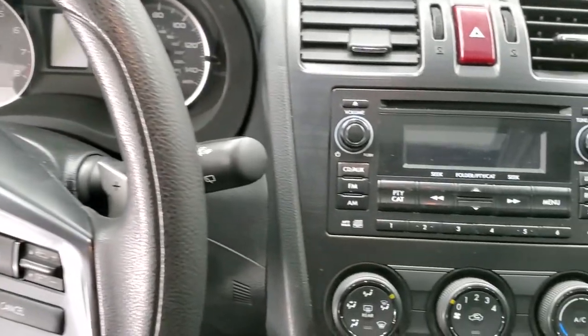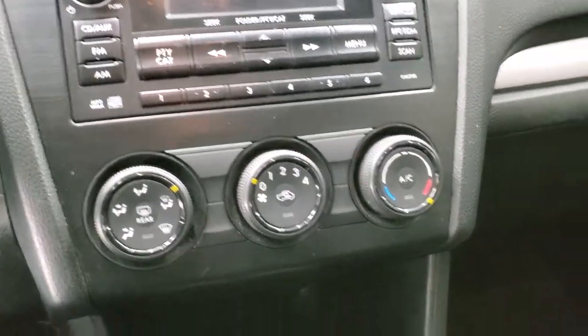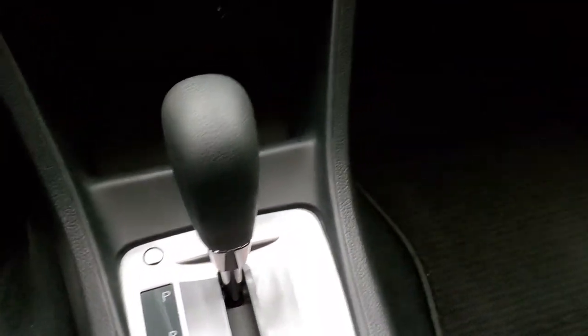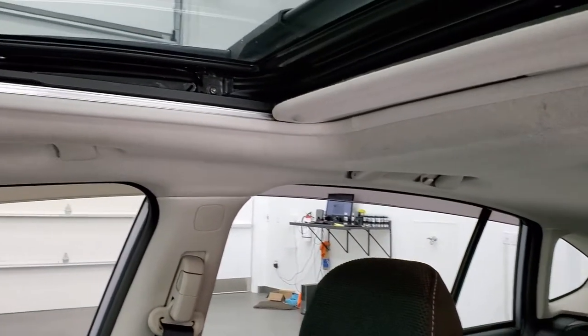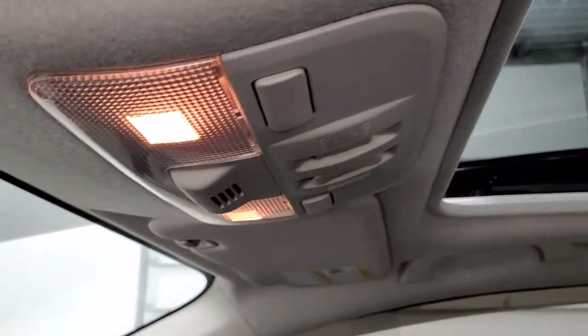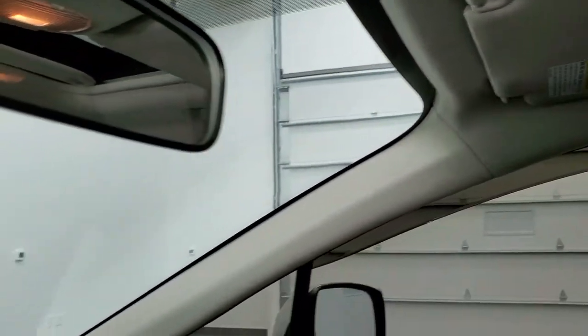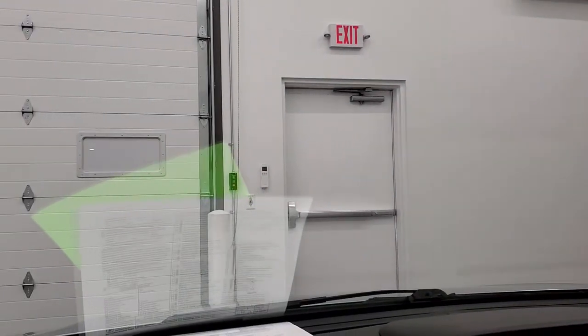It comes with AM, FM, and CD player, climate controls, and automatic transmission. The passenger side floor mat and seat are in excellent condition as well — I didn't see any rips or tears on there. This one does come with the power sunroof. You do get map lights up there, and the windshield is in great shape — I didn't see any rock chips or anything on there.